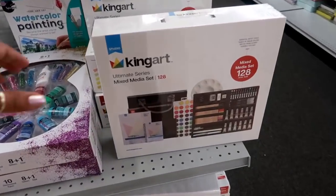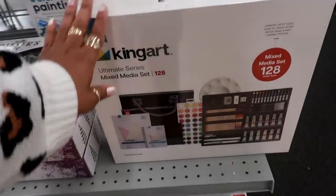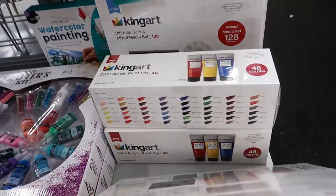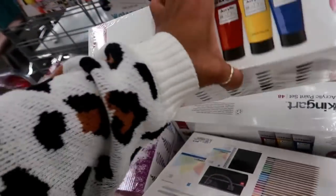Here's a King Art mixed media set for $39 — really good value because you get a bunch of stuff, 128 tools! Or you can get the acrylic paint set — this one is Pro for $29.